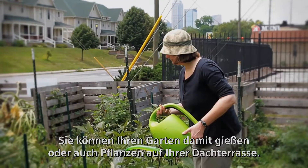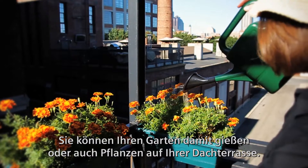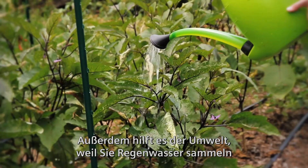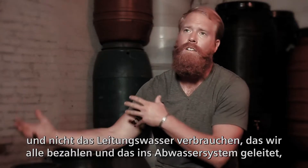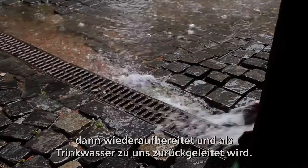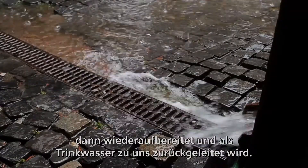Uses for it are your urban garden, even plants on your deck. It also helps the environment, because you're collecting rainwater and not pulling on the city water that we all have to pay for — water that goes down the drain, gets processed, and is shipped back out to us.